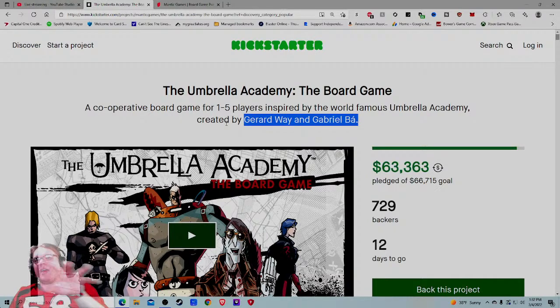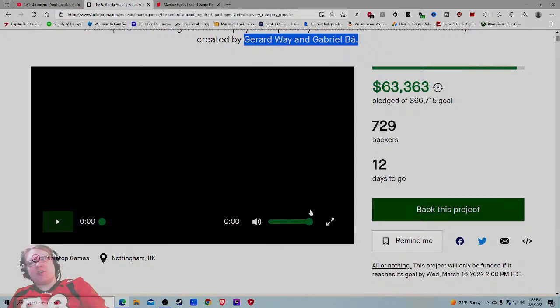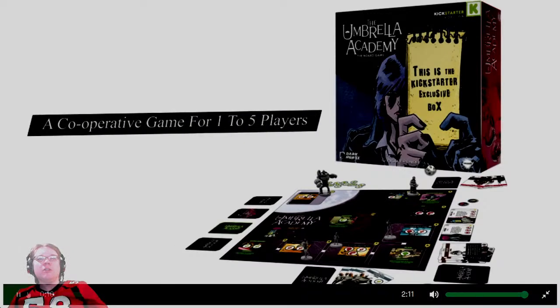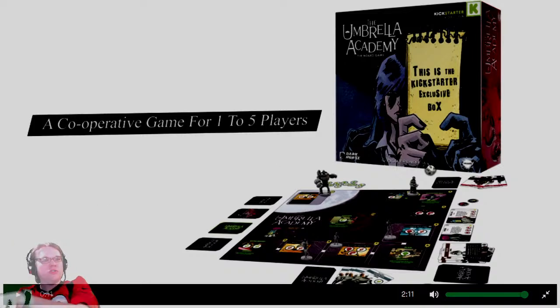If you know the creators, you know it; if you don't, it's not a selling point. They should have mentioned more gameplay in the blurb. As always when I go into a video, I'm checking three things: do I want it, can they do it, and how much is it? From Dark Horse Comics and Mantic Games, creators of Hellboy: The Board Game, comes Umbrella Academy. I do like that they're showcasing the Kickstarter exclusive box — that creates a bit of fear of missing out.